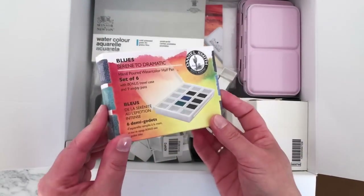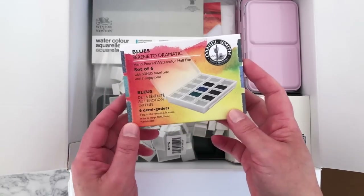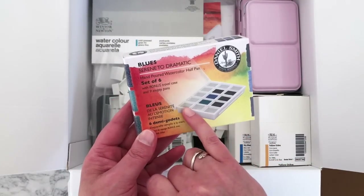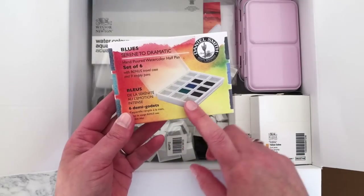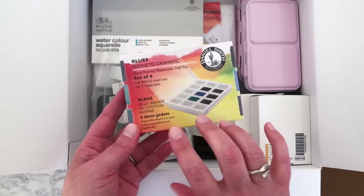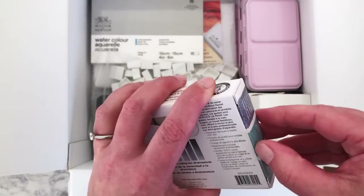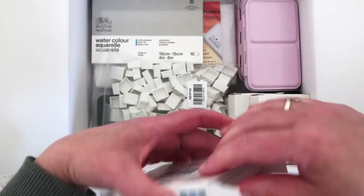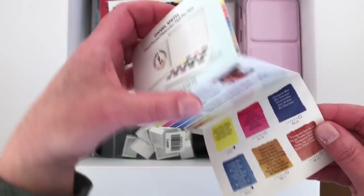After seeing someone's swatch video on YouTube, I got this Daniel Smith Blues — Serene to Dramatic hand-poured watercolor half-pan palette. It comes with six colors and 15 pans in total, including empty ones you can fill with paints of your choice. I've already decided I'm going to use this palette purely for Daniel Smith grays and blues — a really nice palette to have on my desk or take out with me.